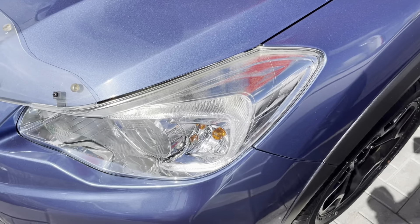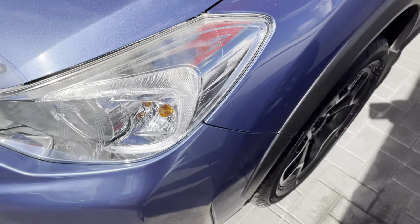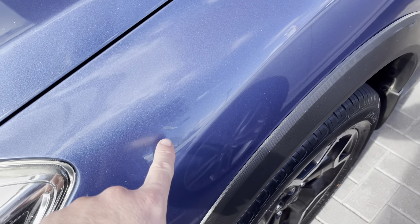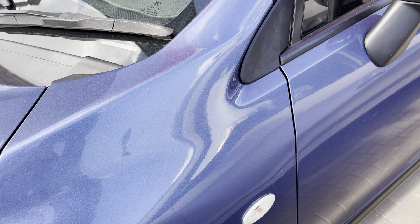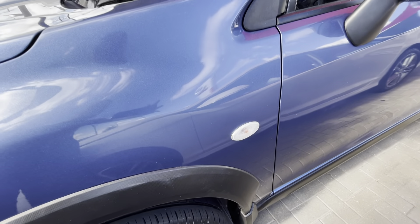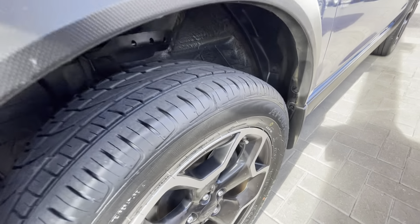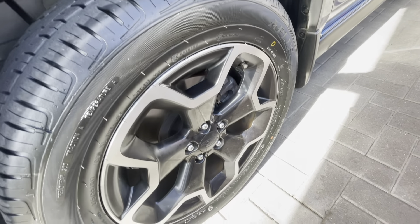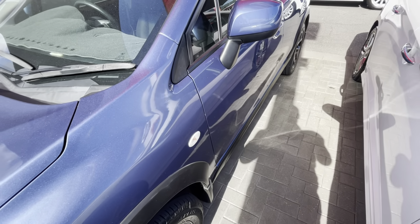Coming back down - the other headlight is not as bad as the first side, but there's a little bit of fogginess on top. Just coming up the guard to the base of the A-pillar, there's a little bit of a mark just here. There's plenty of tread on the tires so you won't be up for a new set anytime soon, and there's no gutter rash on the rims - all very well looked after.